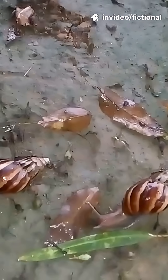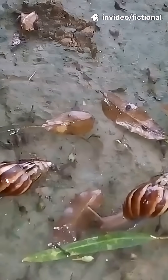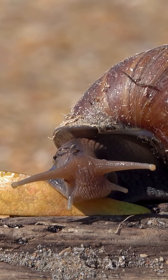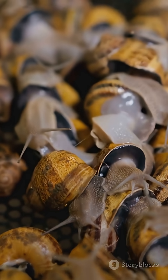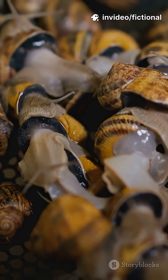And that gooey trail they leave? It's not just random slime — it helps them glide over rough surfaces and even upside down. Plus, snails are both male and female at the same time. Talk about multitasking.